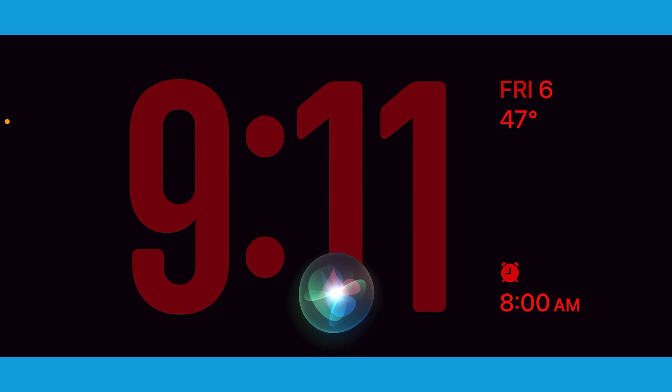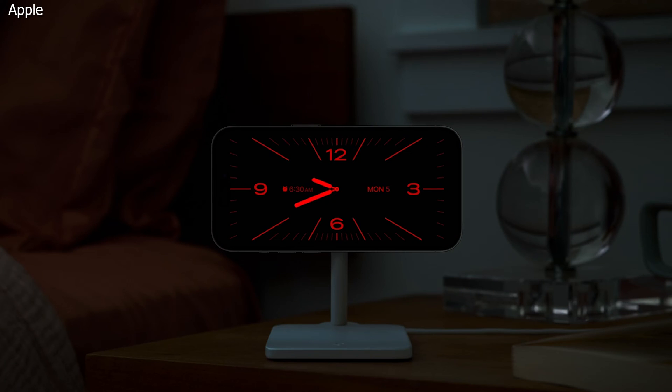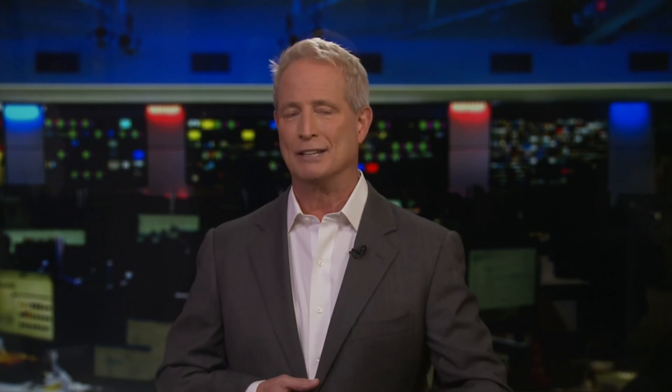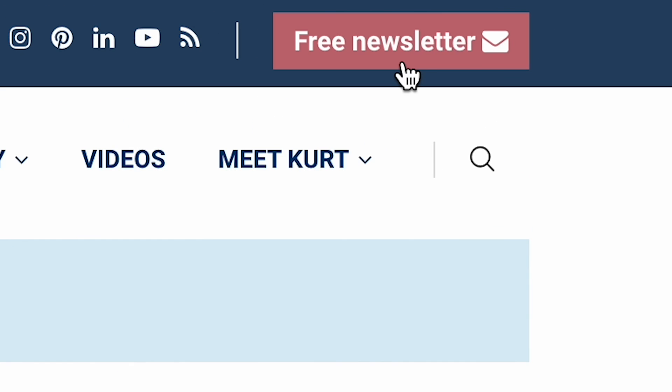StandBy supports Siri and incoming calls, will dim to red at night, and will remember your preferred view. This new feature is going to remind you of that old nightstand clock you had when you were young — except this time it's got really cool enhanced features. Head to cyberguy.com for more quick tips and to sign up for my free newsletter.